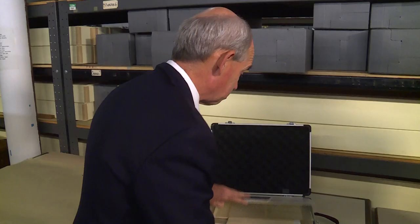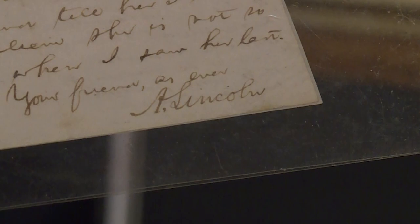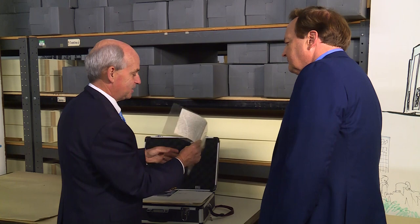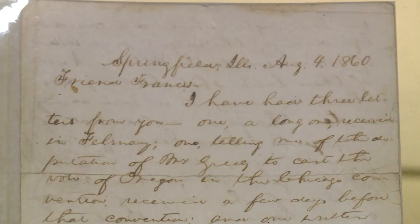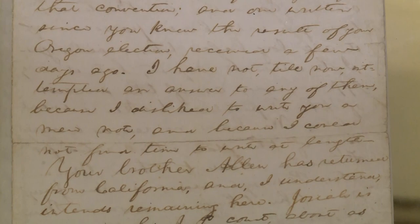This is a three-page handwritten letter, signed as he signed all his letters — 'A. Lincoln.' It's a letter from Abraham Lincoln, sent in 1860 to a friend of his here in Oregon, a fellow named Simeon Francis, who was helping and supporting Lincoln in the presidential race that year — which Lincoln would win, of course, and become president. This is really just one of my favorite pieces.